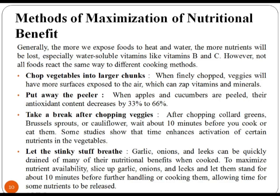Chop vegetables into large chunks. When finely chopped, vegetables will have more surfaces exposed to the air, which can zap vitamins and minerals. When apples and cucumbers are peeled, their antioxidant content decreases by 33% to 66%. Take a break after chopping veggies — after chopping green Brussels sprouts or cauliflower, wait about 10 minutes before you cook or eat them. Some studies show that time enhances activation of certain nutrients in the vegetable.